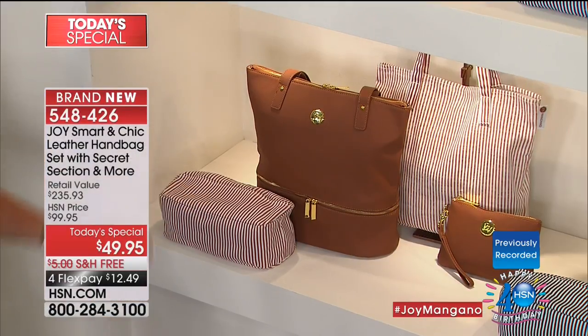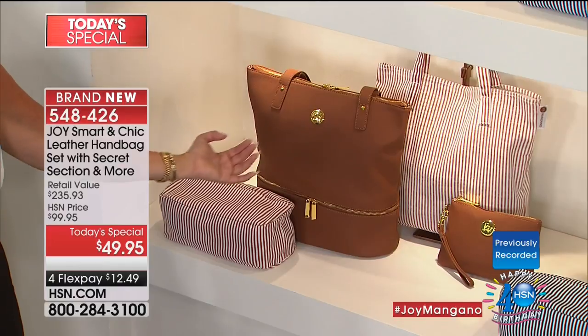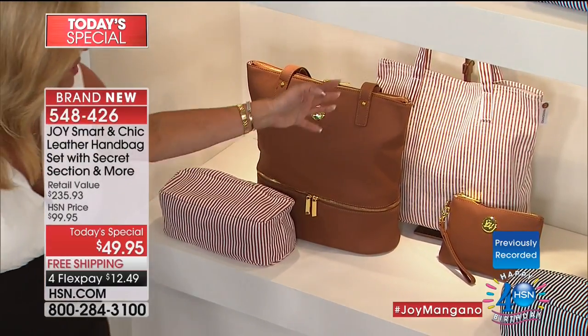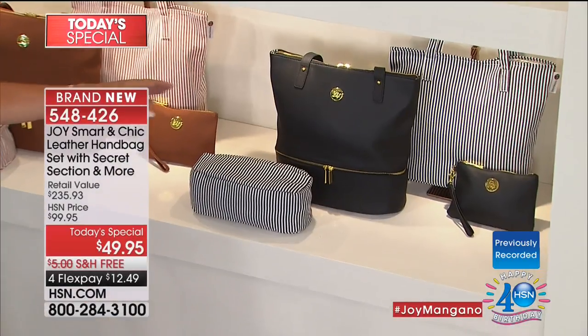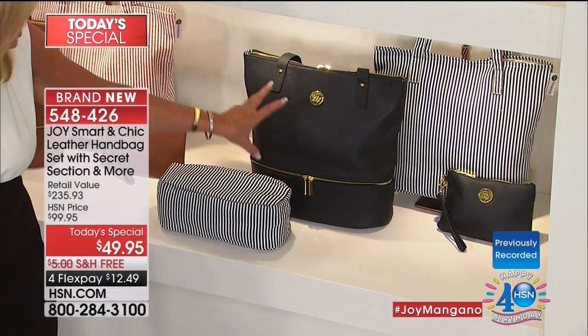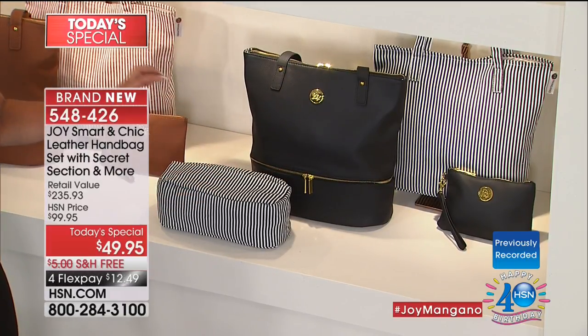Look at that cognac — look at that, everybody. You can see the lighting on here — see how beautiful this handbag is. Isn't that pretty? It has such dimension. Remember, you're getting all those pieces. The black — I keep picking up the black because it's so exquisite, especially with the gold hardware. It looks so amazing. It goes with everything.